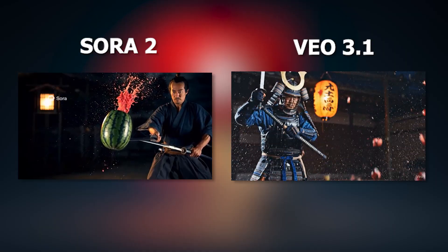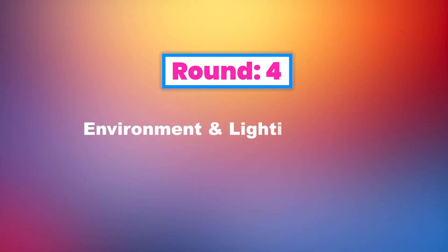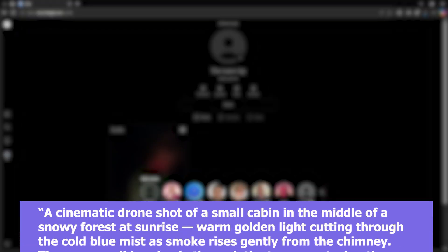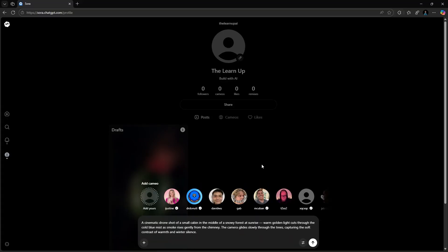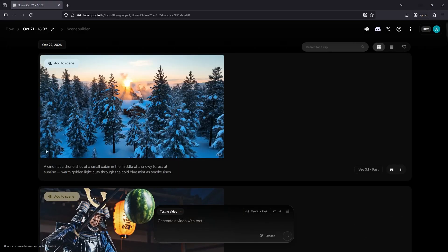Their total points so far are VEO 2 and Sora 2. Let's move on to the next round. Round 4: Environment and Lighting Test. One of my favorite tests — lighting and environment. Here is the prompt: a cinematic drone shot of a small cabin in the middle of a snowy forest at sunrise, warm golden light cutting through the cold blue mist as smoke rises gently from the chimney, the camera glides slowly through the trees capturing the contrast of warmth and winter silence. Let's run this through both AIs. And here is the final output.